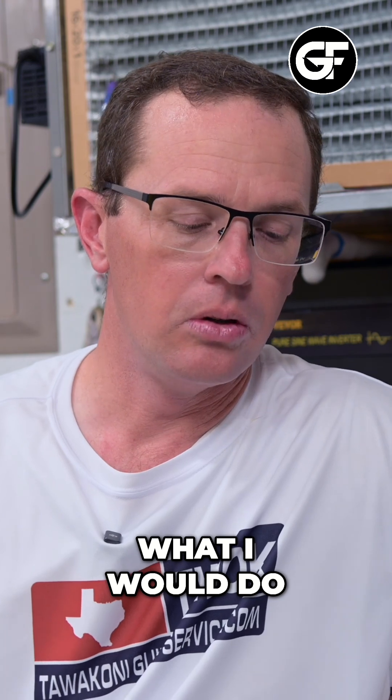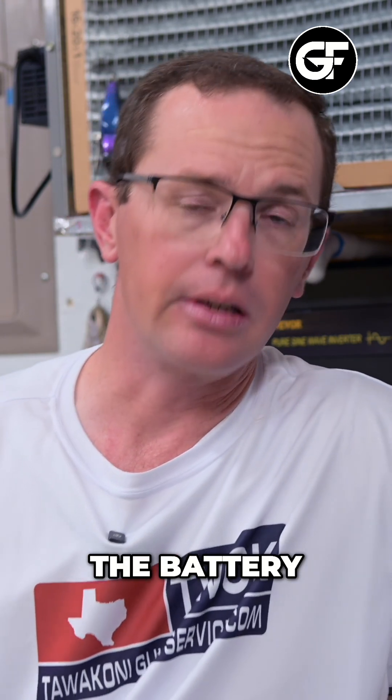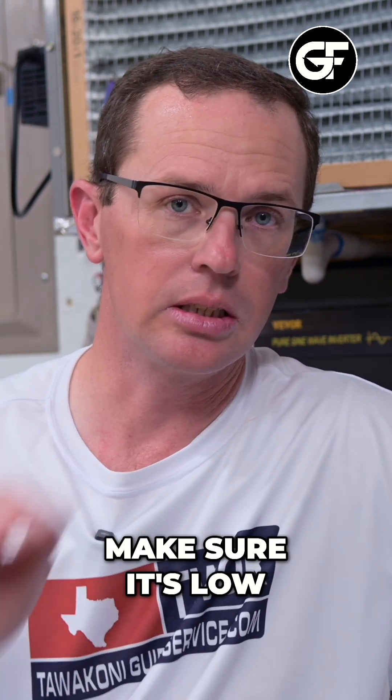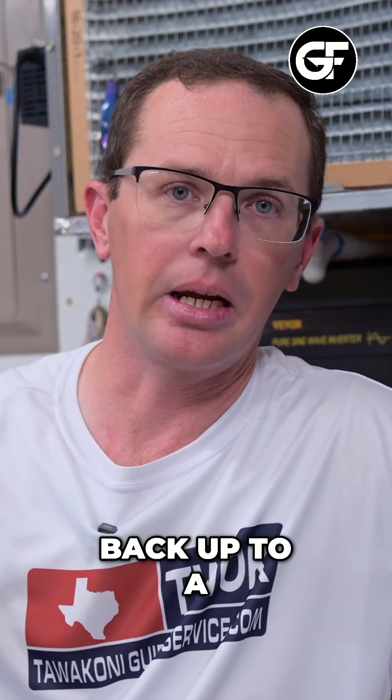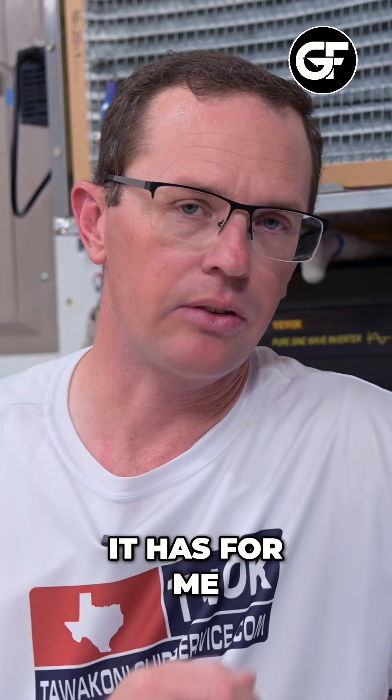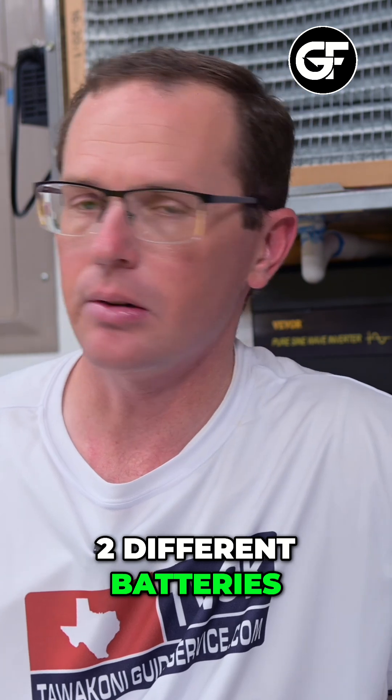What I would do is completely discharge the battery — run it all the way down, wake it up, and run it down again. Make sure it's low and slowly bring it back up to a full charge. Let those cells get balanced and see if that solves your issue. It has for me in the past on two different batteries.